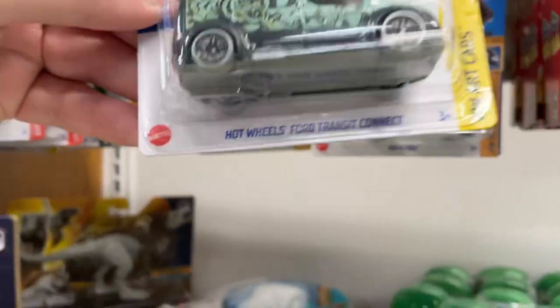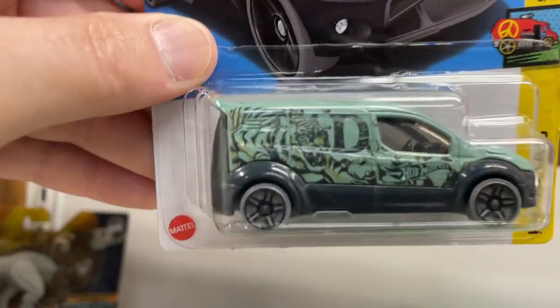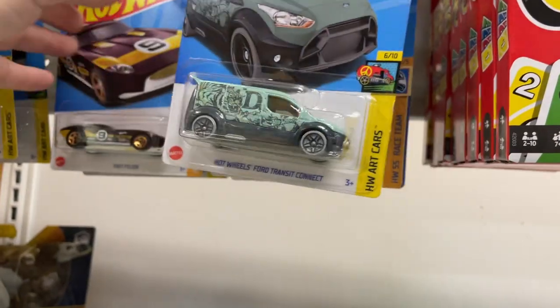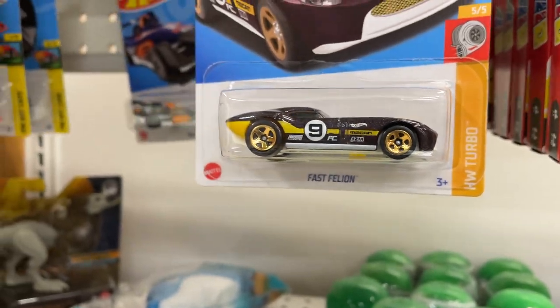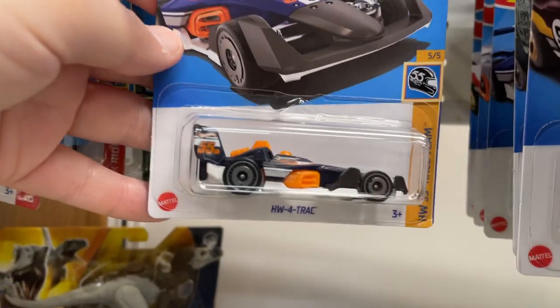Ford Transit Connect — it's got the D on top, the D on the side. Hot Wheels Art Cars — it's got a tiger on there on the side. Fast Speed Line with the number nine from Racer X. Track Manga, another Hot Wheels 4-Track.